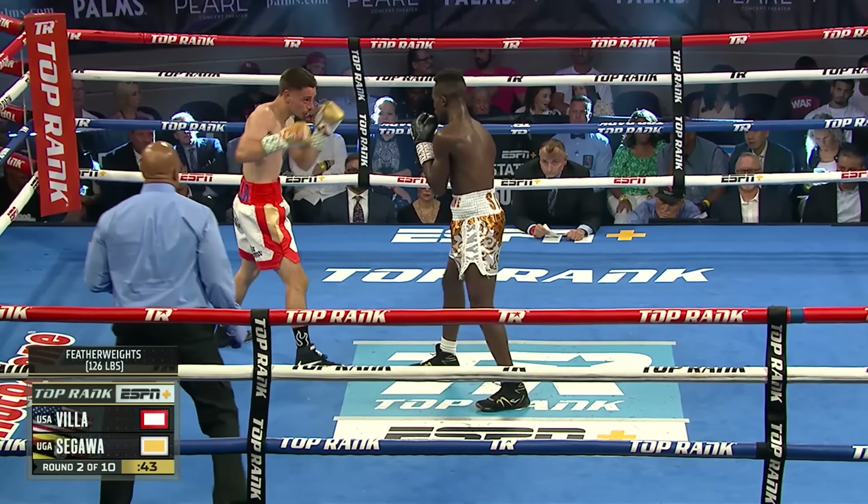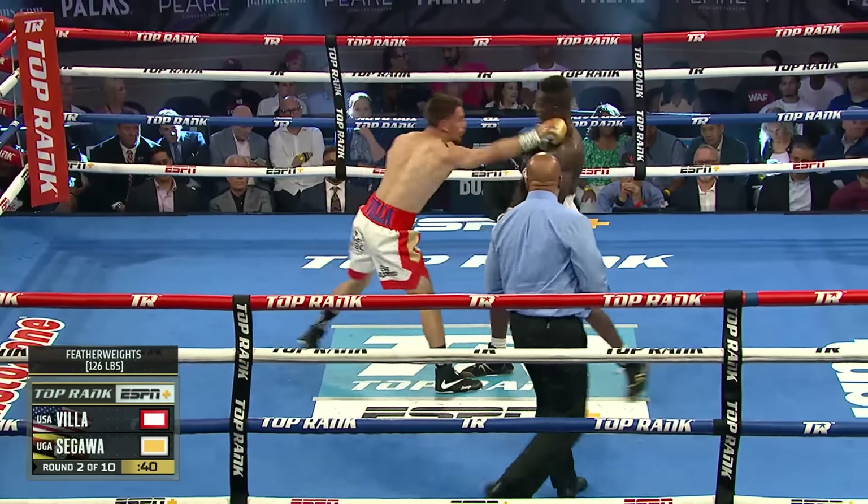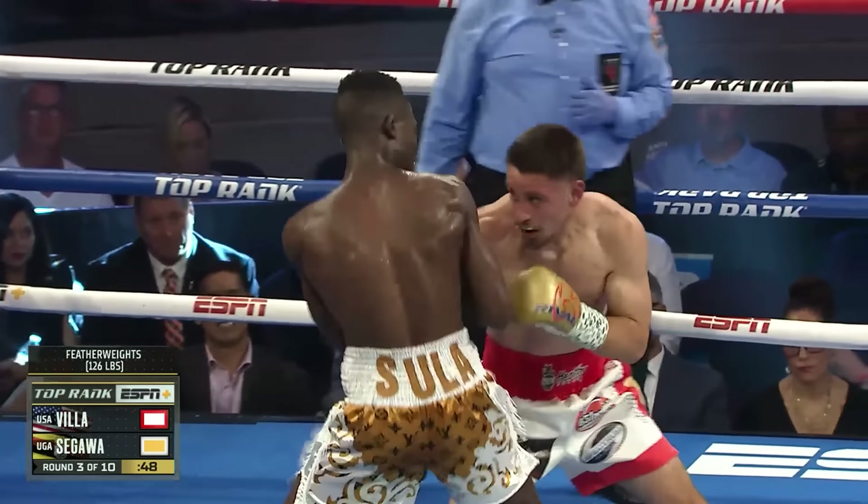He goes to the body, finishes upstairs with a right hook. There's a one-two. There's a power hand at the back end. Another one. But Sagawa's not doing anything that's tested, he's not doing anything special. He's just letting his hands go, he's fighting at his range, and that's it.